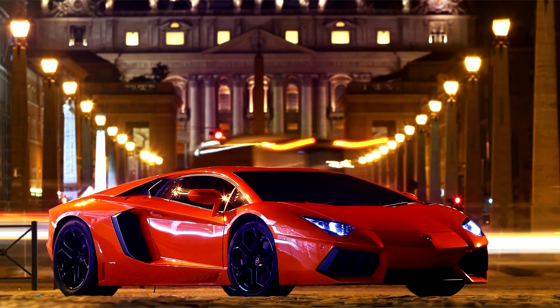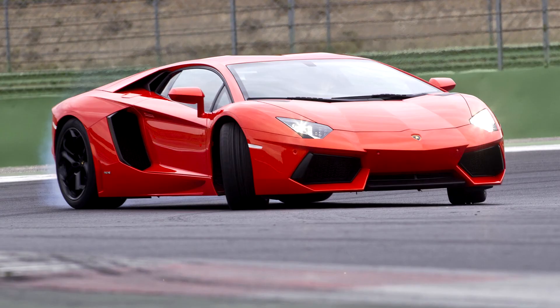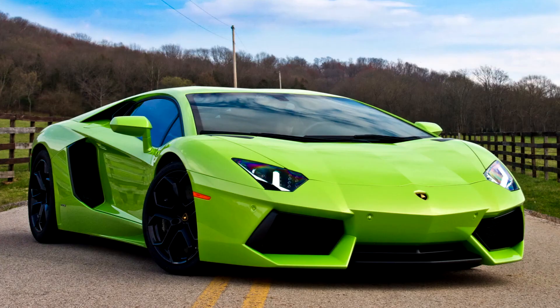The Aventador LP704 uses Lamborghini's new 700 PS, 515 kW, 690 bhp engine displacing 6,498 cc — 6.5 liters, or 396.5 cubic inches — in a 60-degree V12 configuration, weighing 235 kg.